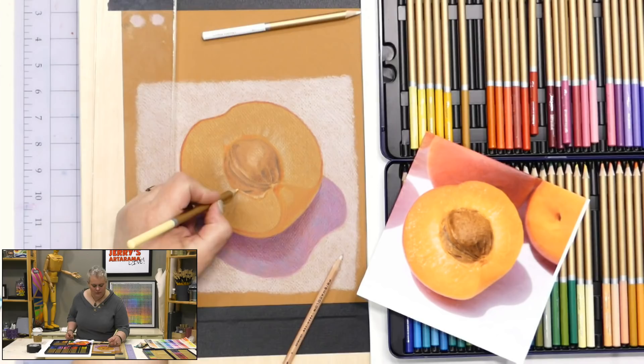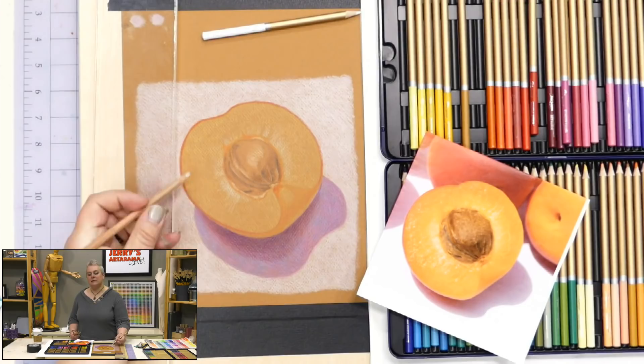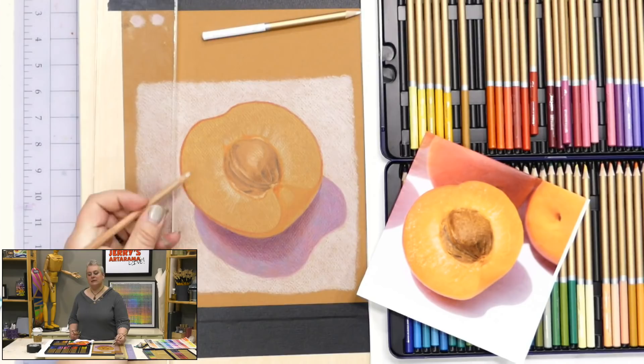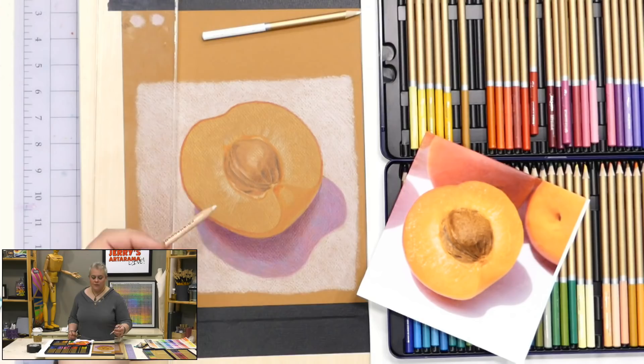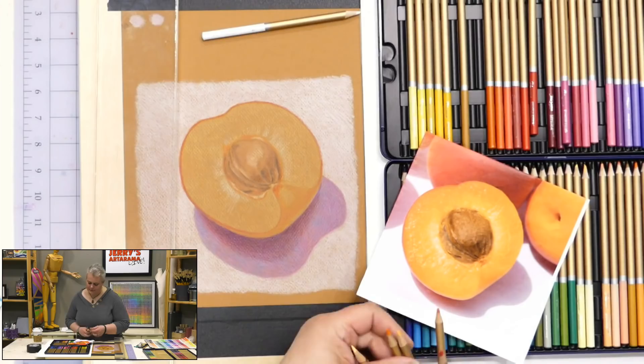When you use the blending pencil, is that the same as burnishing? Burnishing is when you push down on a colored pencil with a light color and really work it into the fiber of the paper, blending colors together. Burnishing is usually done with more pressure — holding the pencil up and applying a lot of direct downward pressure. Using it on the side with less direct pressure is not technically burnishing.